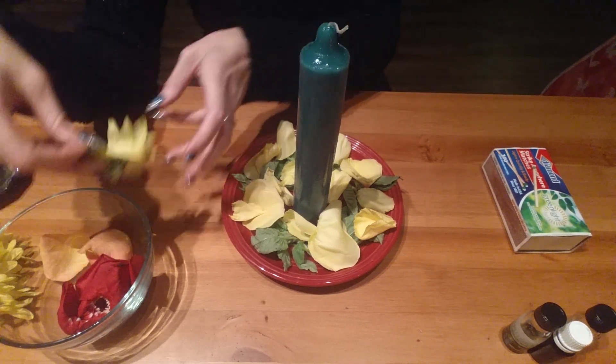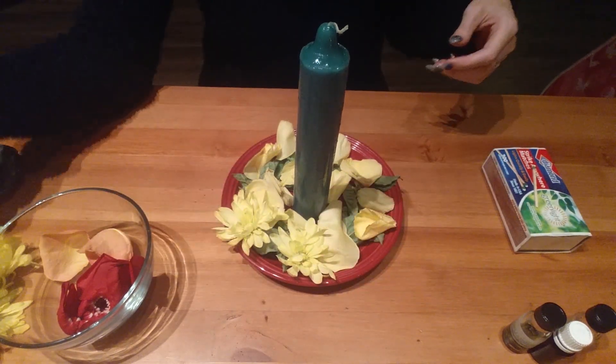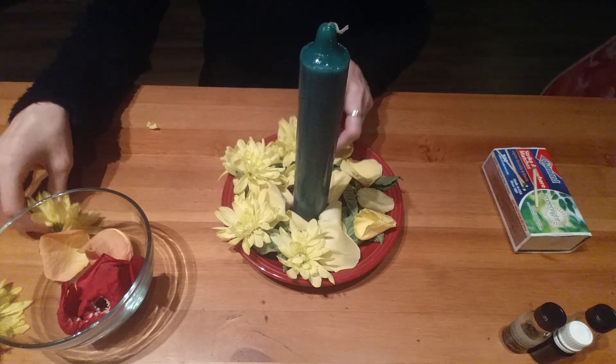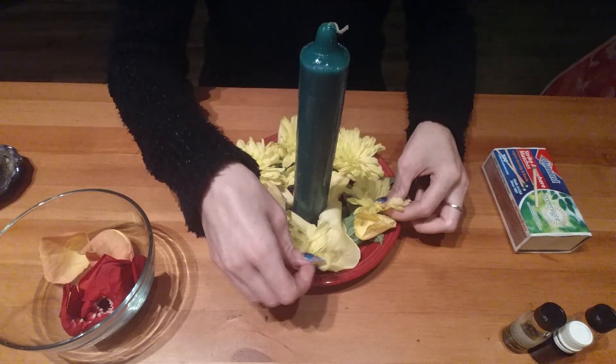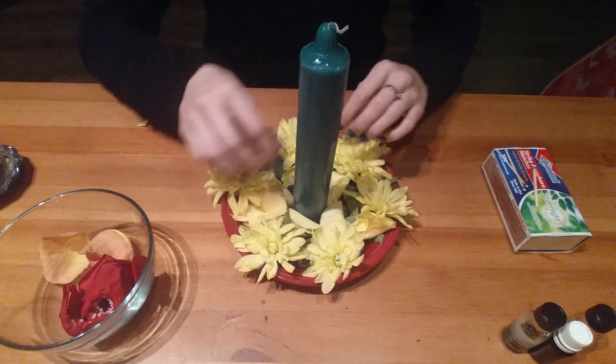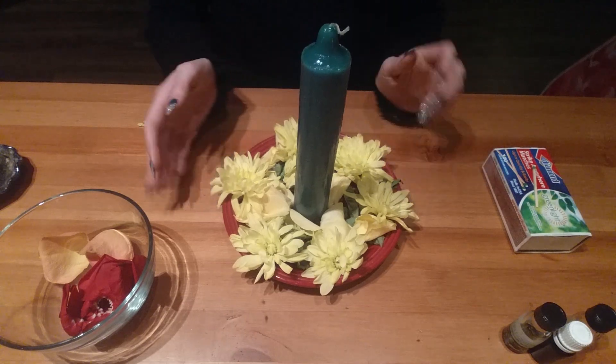And then lastly, just as an offering to my spirits, my guides, my ancestors, here are these yellow flowers all around the outside. I'm just going to space that out a little more. And there we go.